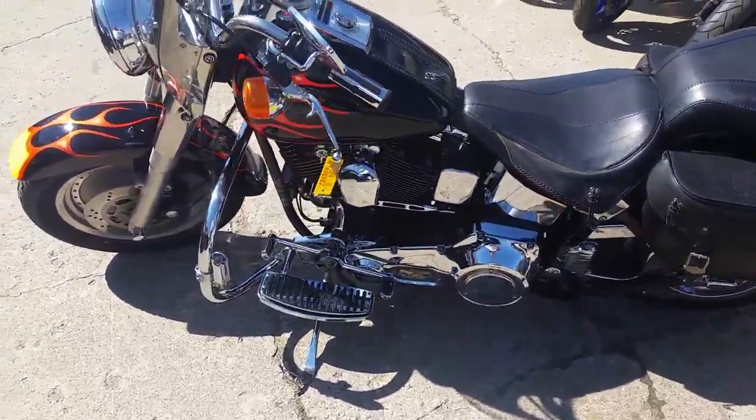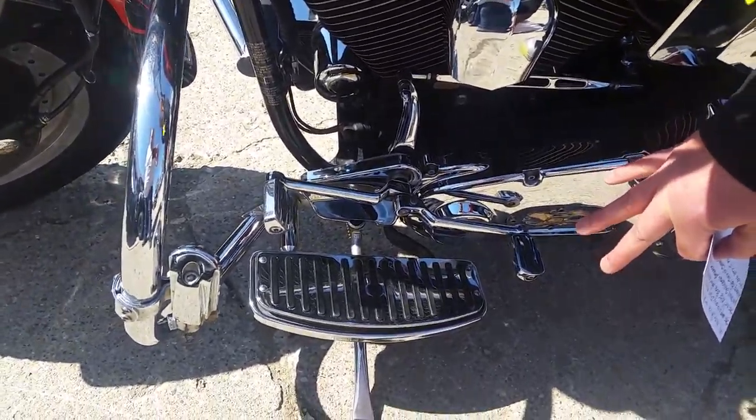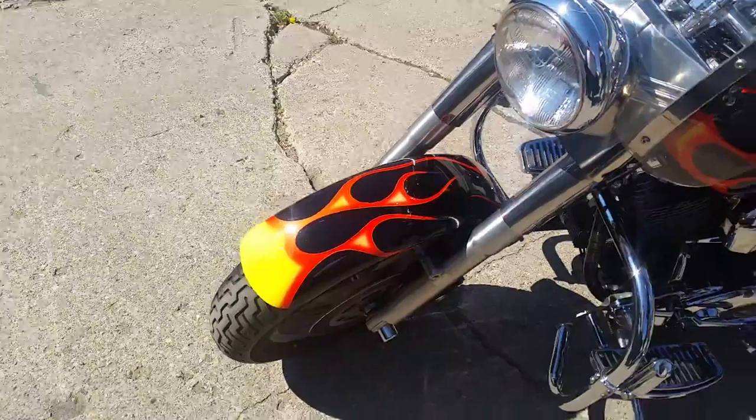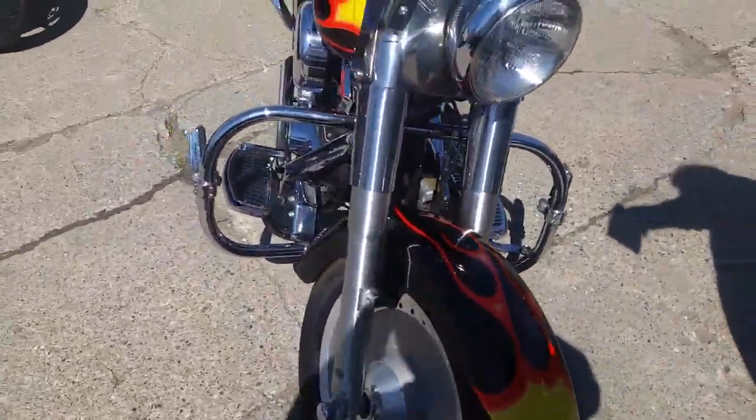We got extras on the taillight. Look at all the extra chrome on the motor down here. We got the aftermarket floorboards, heel-toe shifter, engine guards. The paint job on this — the pictures don't do it justice. This is one sharp bike.